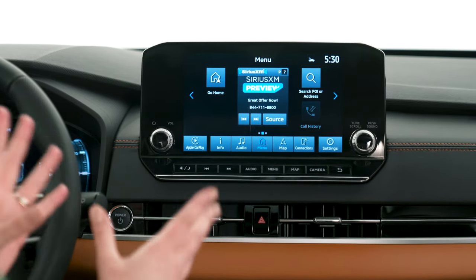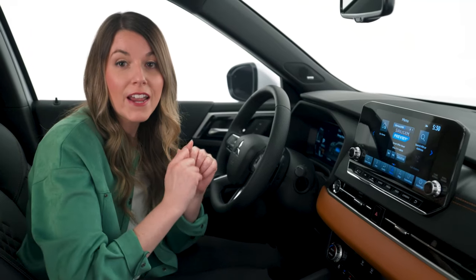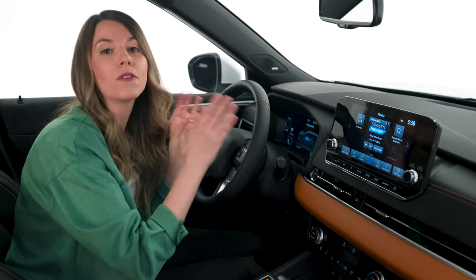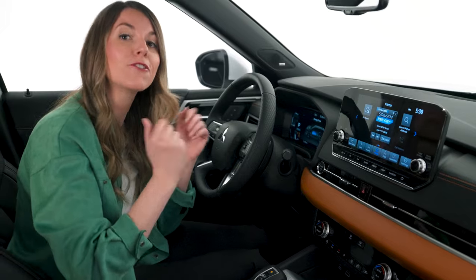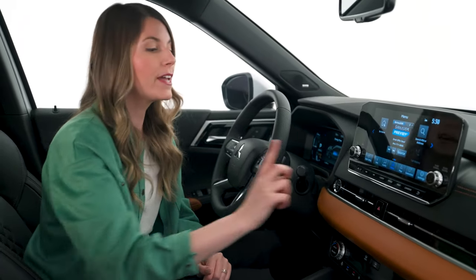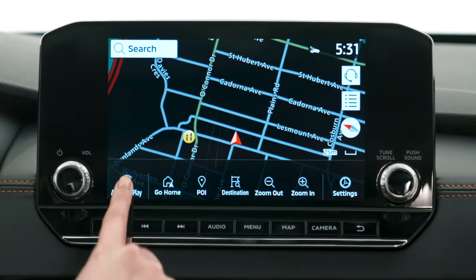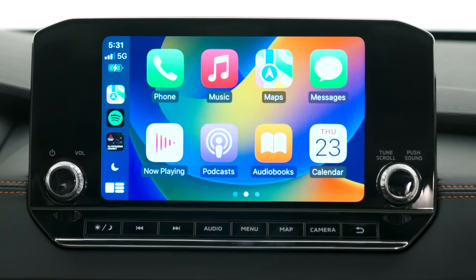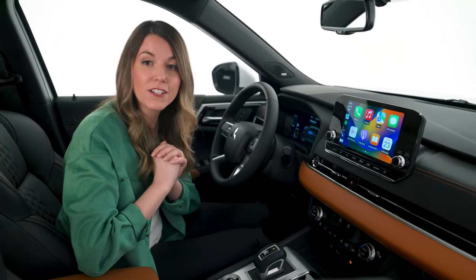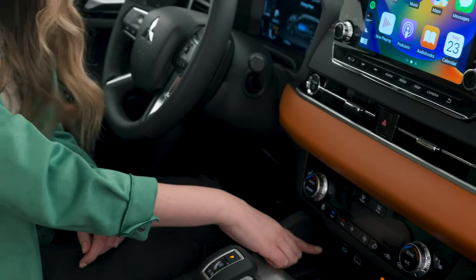In the center there's a nine-inch infotainment screen connected to the Bose premium sound system with nine speakers. It has large, easy-to-locate knobs so you can keep your eyes on the road. It also has Bluetooth for hands-free calls. For navigation you can use the integrated system or connect your smartphone via Android Auto or wireless Apple CarPlay, and listen to music directly from your favorite apps. There's also a wireless charging pad for your smartphone and two USB outlets just above.